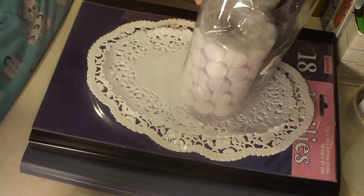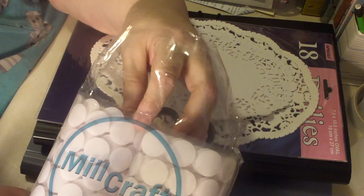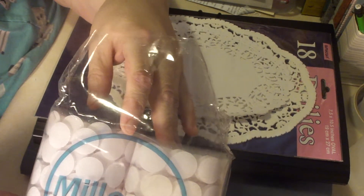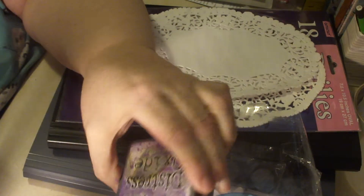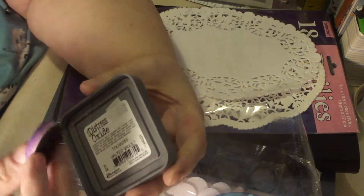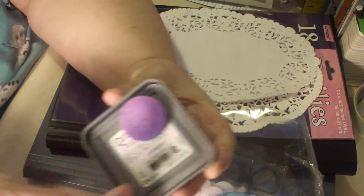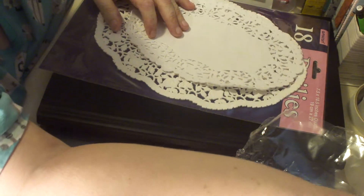I also bought this Mundo package of Velcro dots. I've been using a lot of them. I put a Velcro dot on the back of my Distress Inks and Distress Oxides, and then I have their little blending pad stuck to the back, so I've been going through a lot of them.